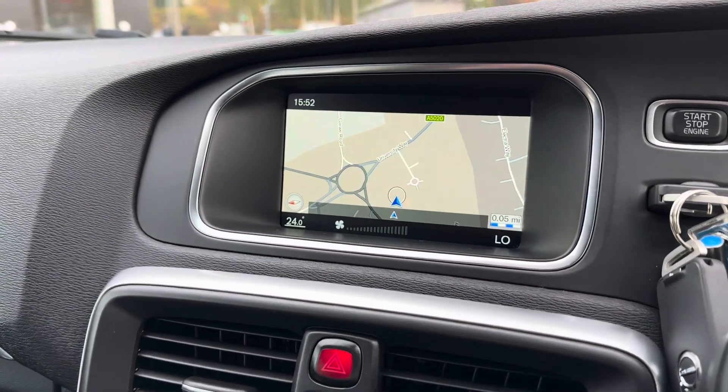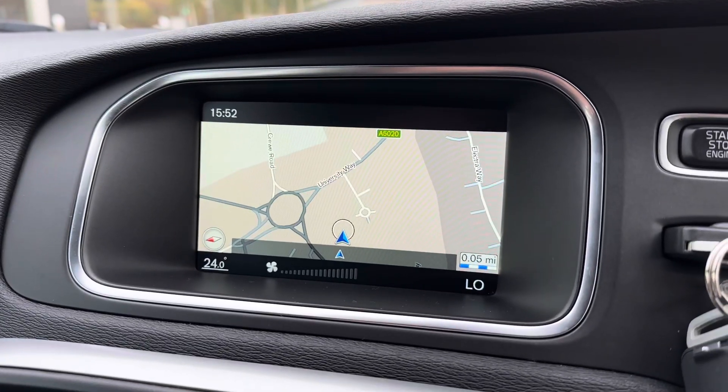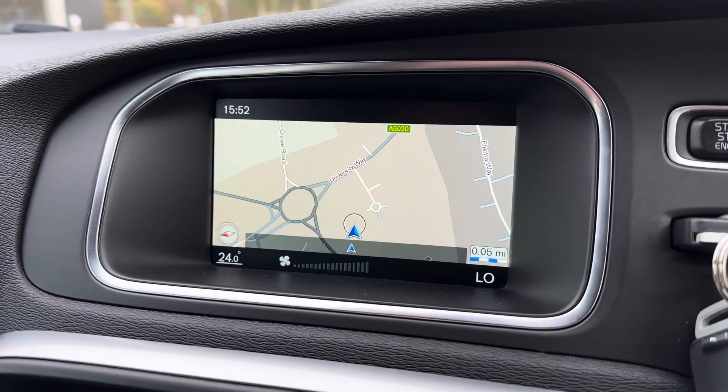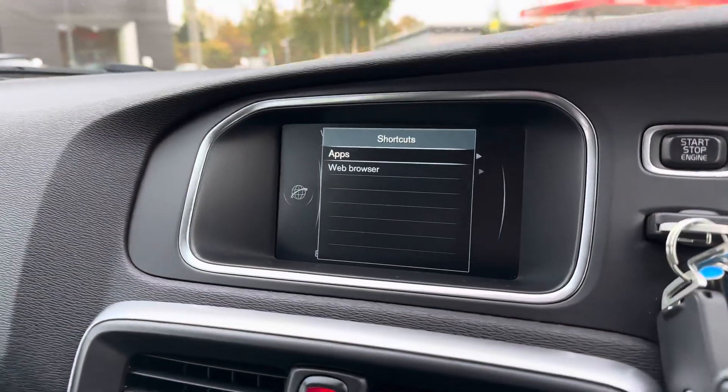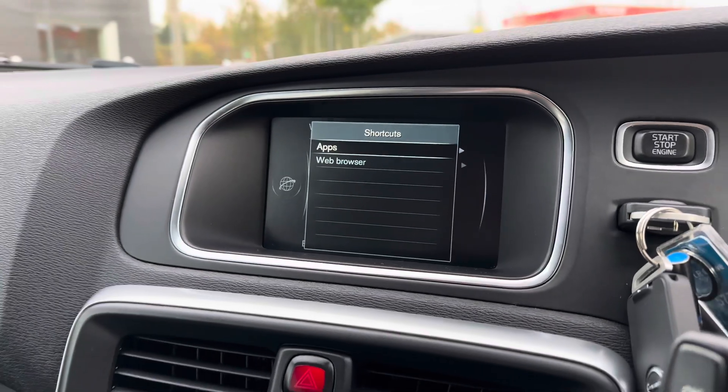You can also connect your phone via Bluetooth, and ensuring that you'll never get lost is the satellite navigation system — it's really easy to navigate as it's always got shortcut buttons. There's also shortcuts for the web browser and applications.